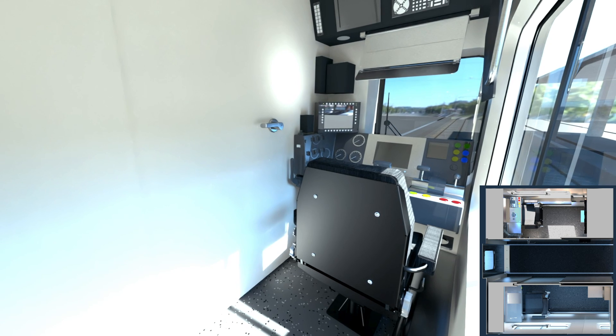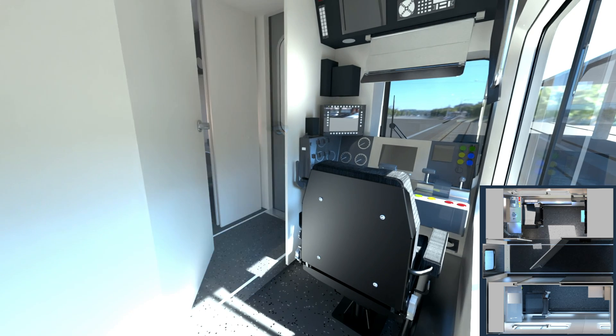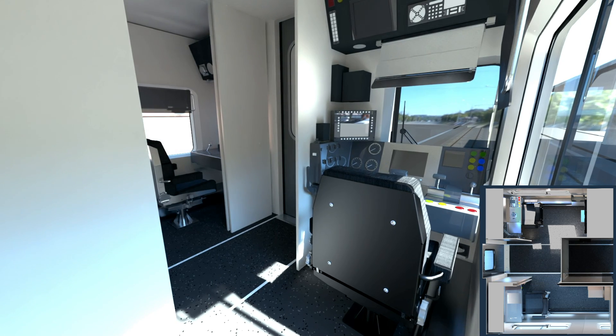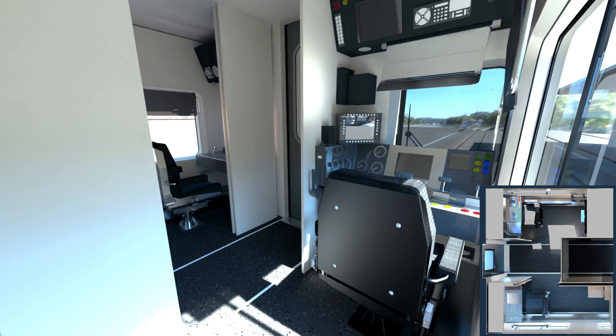The new cab cars will feature a new expandable design for the operator. Enhanced diagnostics and connected systems mean better fleet maintenance, operations, reliability, and availability.